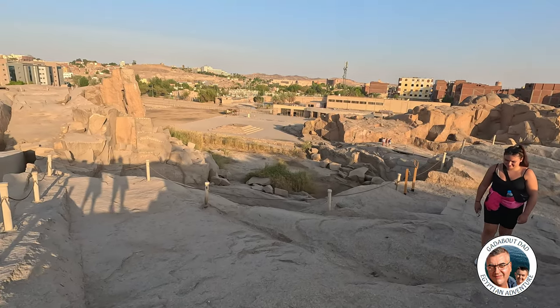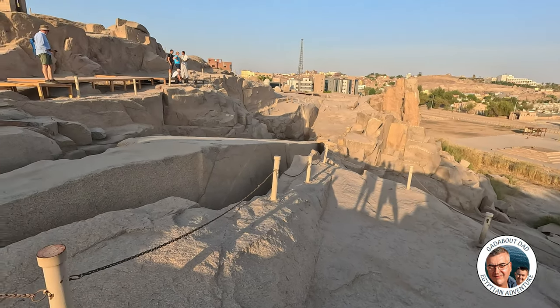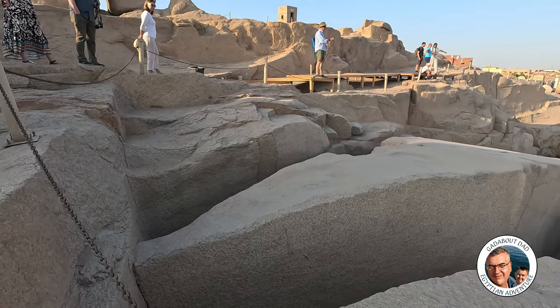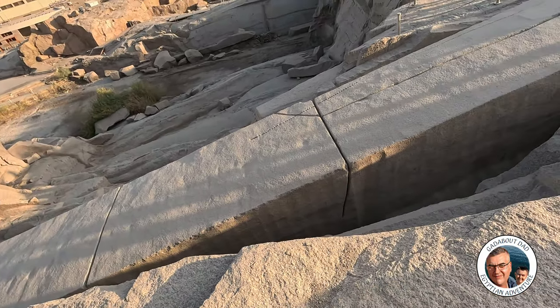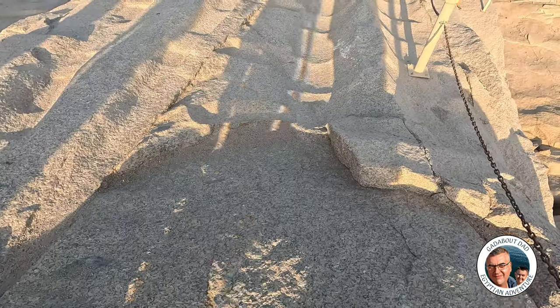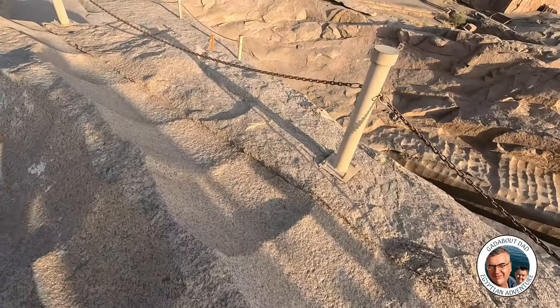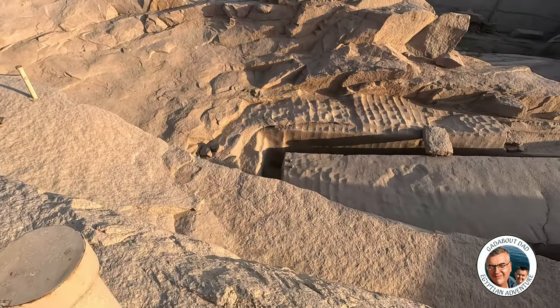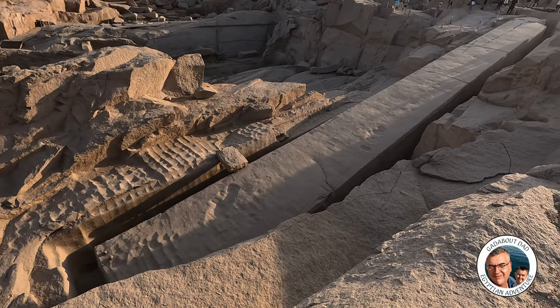We nearly walked past it. It's massive. We were probably told it was 41 metres long. You can see where the ground is being cut into here — all these lumps and bumps. Trying to get as close as I can without actually breaking my neck. It's amazing. Truly amazing.